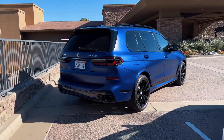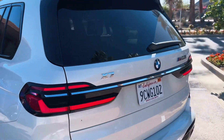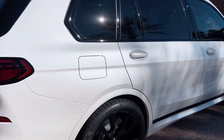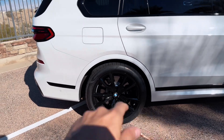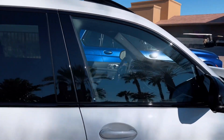We've actually got another X7 pulling alongside us in a very funky sort of matte blue — that looks great with the black wheels. Anyway, back onto the white one. The colorway on this is also pretty sexy: glossy white with black wheels, black trims, a diffuser at the back, and black window trims.